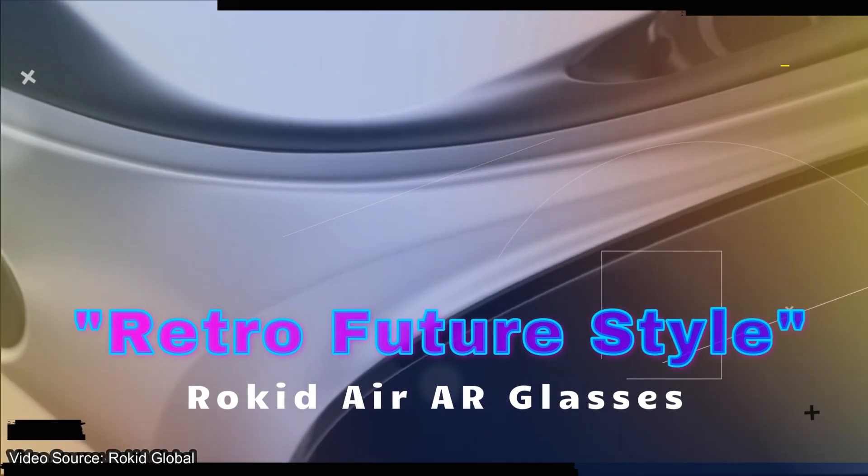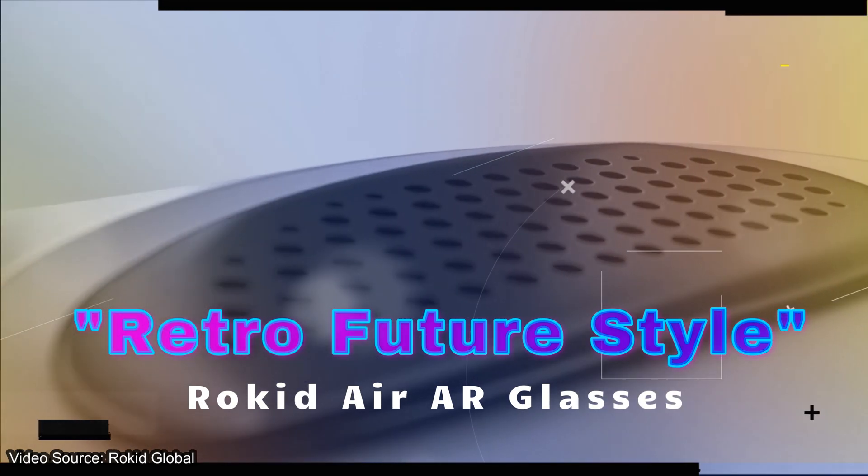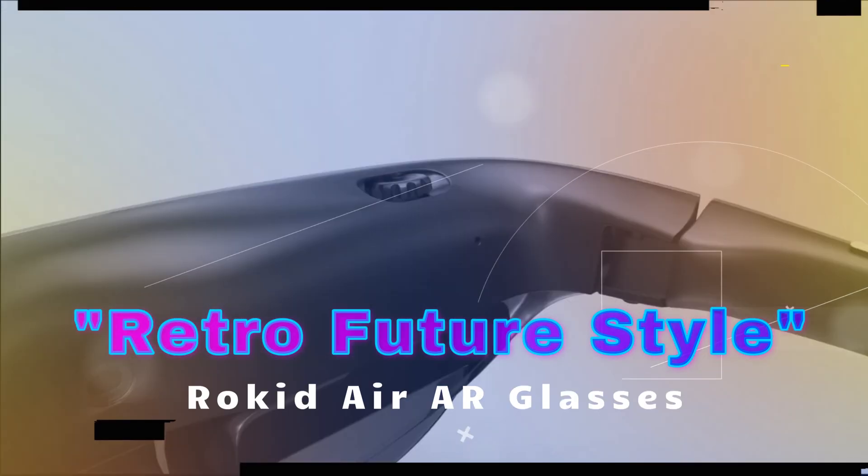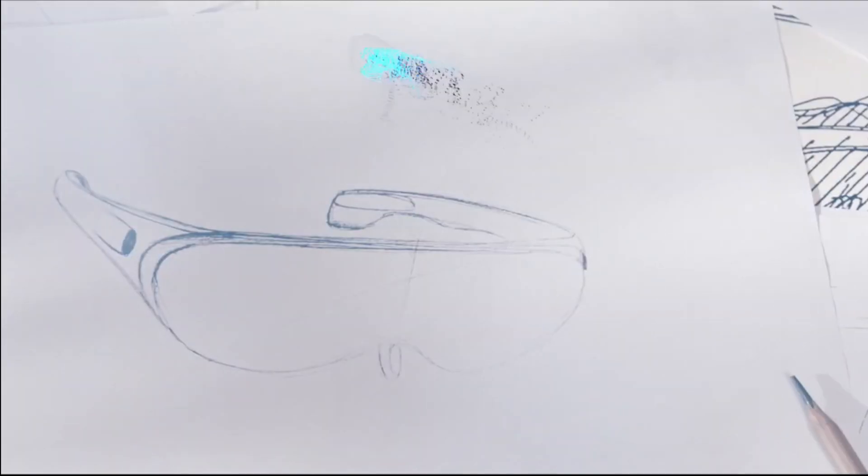First things first, you can't talk about glasses without talking about style, and the Rokit Airs do not miss. They're giving me a retro tech feel with a Wakanda Forever vibe that you just can't find everywhere. I'm really digging how they feel on my head, and there's some extra give on the frame so you're not going to break them easily.